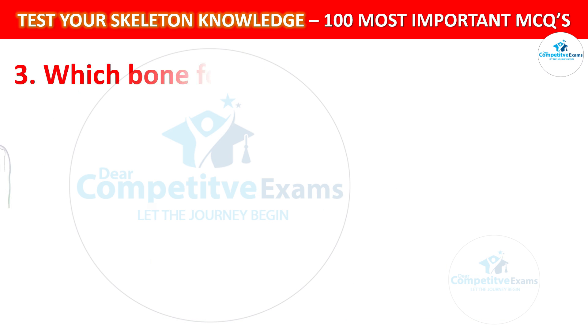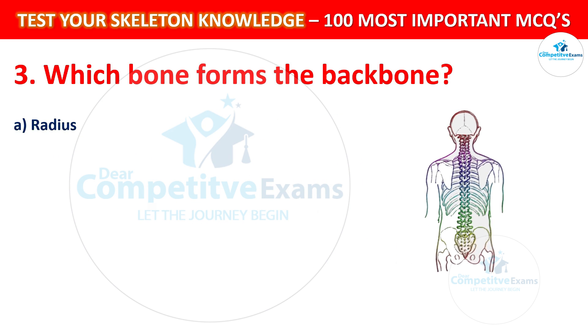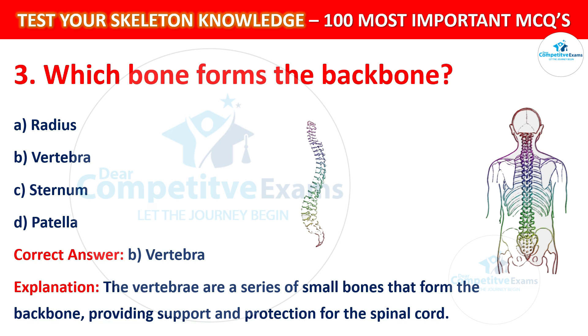Question number 3: Which bone forms the backbone? Your options are: Radius, Vertebra, Sternum, or Patella. The correct answer is B, that is Vertebra. The vertebrae are a series of small bones that form the backbone, providing support and protection for the spinal cord.